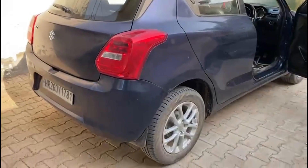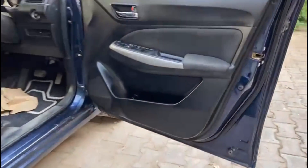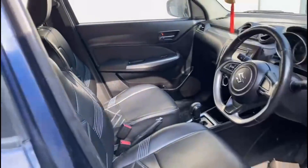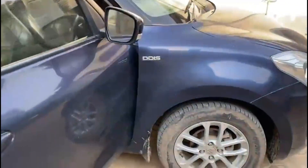Now we are going to do ceramic coating, including deep interior detailing also. There will be mats, seats, doors, dashboards, carpet, roof, and AC vents — all of this will be cleaned. A premium wash is also included.